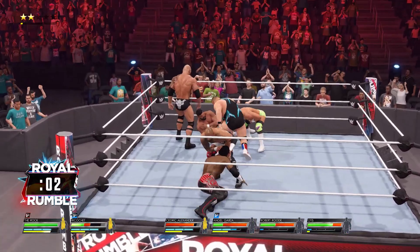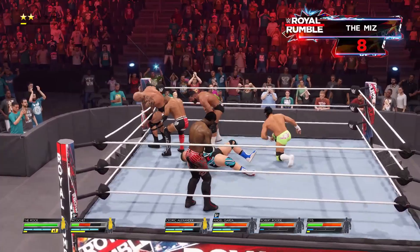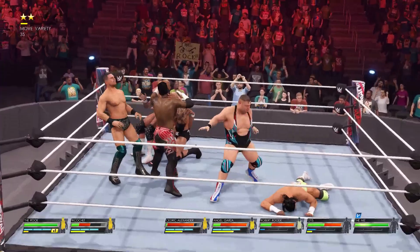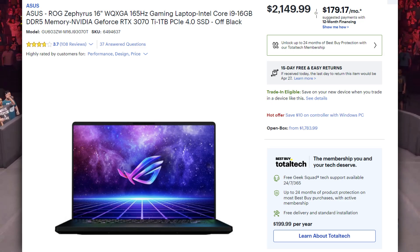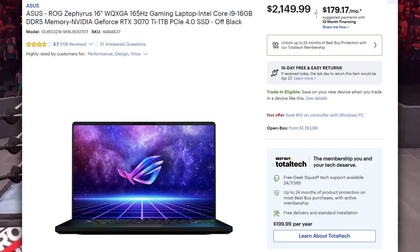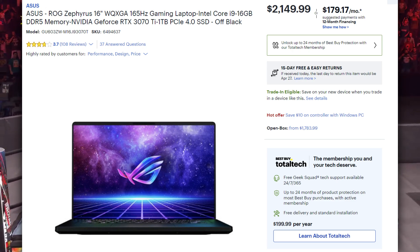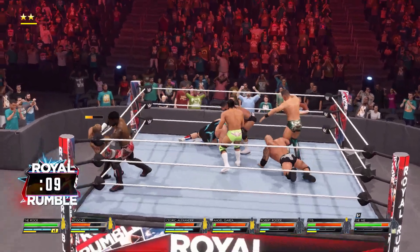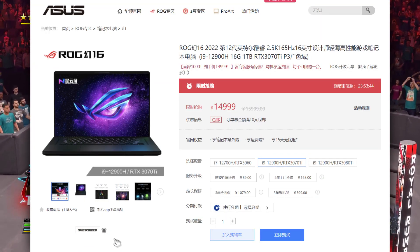So roughly around Rs. 2,10,000 to 2,25,000 — that's where this laptop's pricing should come. But when will this price drop? I don't know, but it needs to happen. If you talk about US pricing, on BestBuy.com the 16GB variant is priced at $2,149, and the 32GB model I think is at least $150 more. Converting to INR, that's roughly Rs. 1,75,000. In India, models are somewhere around 20% to 35% more expensive than in the US or China.